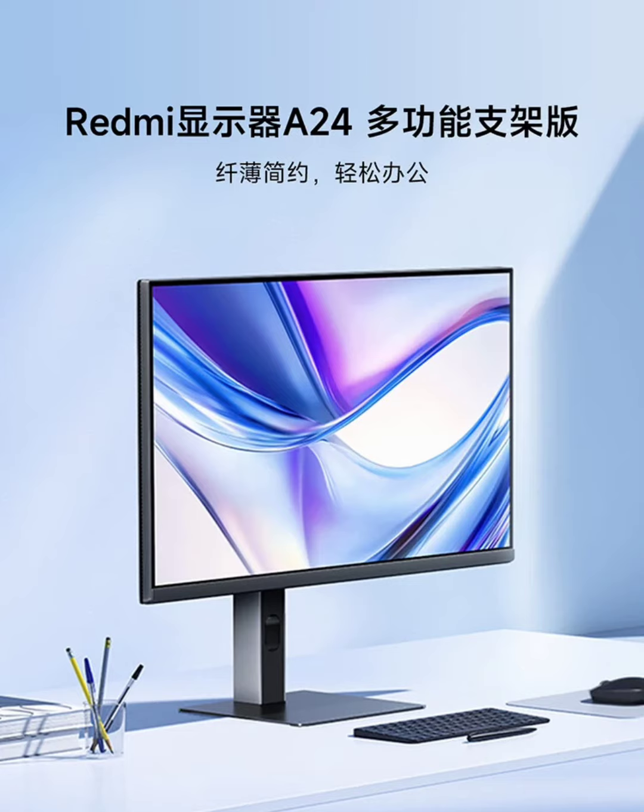The monitor has a 6ms response time and comes with a 1000:1 contrast ratio, which helps in delivering balanced brightness and dark tones, making images and videos look realistic. The monitor sports a 16.8mm ultra-thin body, making it both lightweight and stylish.